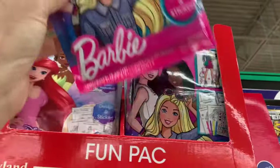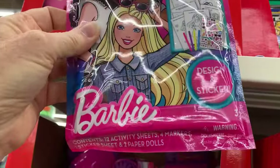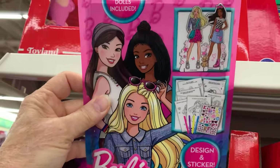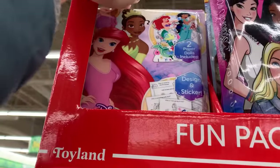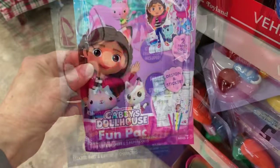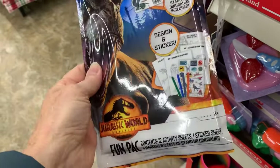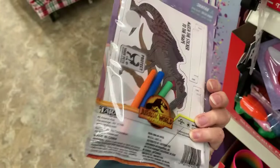These fun packs look new — Design and Sticker comes with 12 activity sheets, four markers, a sticker sheet, and two paper dolls. That's Barbie. We have Disney Princesses, Spidey, Gabby's Dollhouse, Minnie Mouse, and Jurassic World. Great stocking stuffers and great for Operation Christmas Child shoe boxes as well.